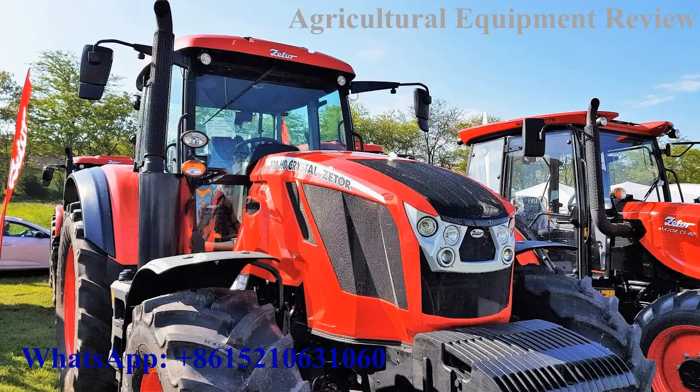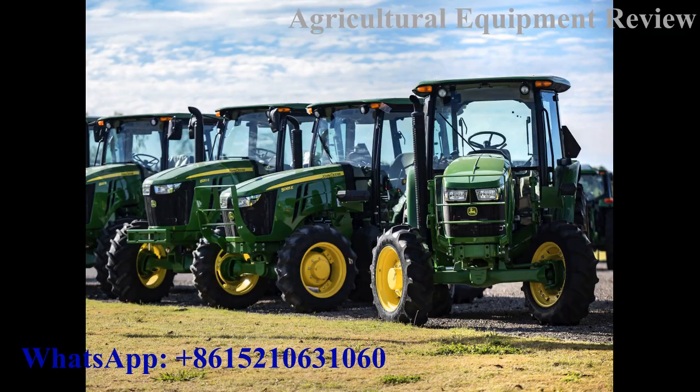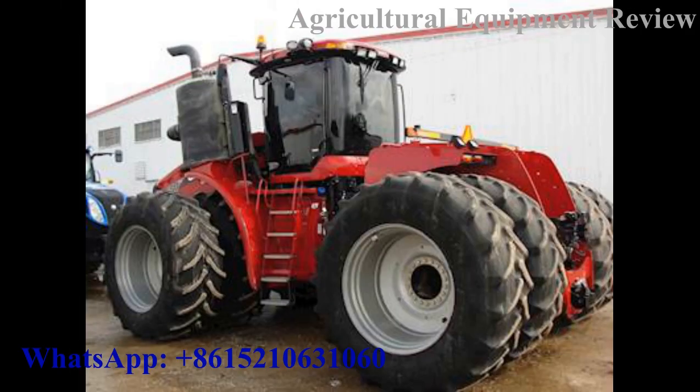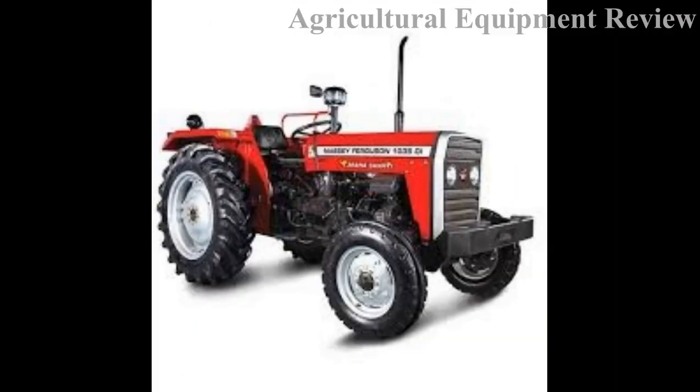Hi, my name is Jerome. Welcome back to Agricultural Equipment Review. If you're new, please subscribe and activate the notification bell so you won't miss out on all the good information we have to give.